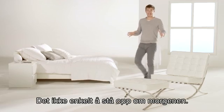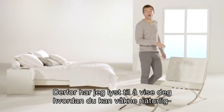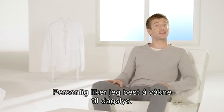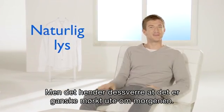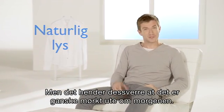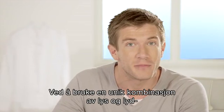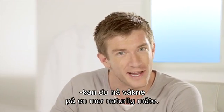Getting up in the morning is never easy, and that's why I'd like to show you how you can wake up naturally with the Philips wake-up light. Personally, I like it best when I wake up by sunlight. Unfortunately, the weather isn't always helpful, so that's why I've got the wake-up light. It's inspired by nature's sunrise. By using a unique combination of light and sound, you can now really wake up in a more natural way.